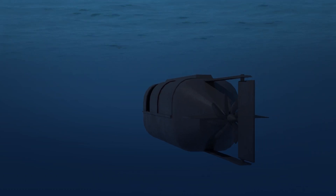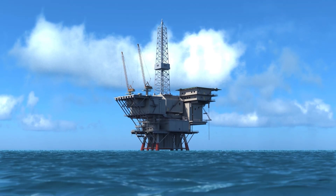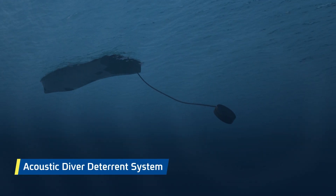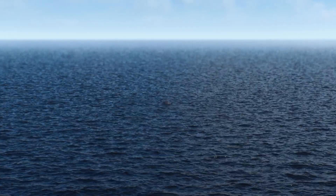The Inner Dominance Protection Network identifies enemy divers approaching a strategic facility. An acoustic diver deterrent system, autonomously launched from the Seagull-USV, forces the enemy to abort its mission.